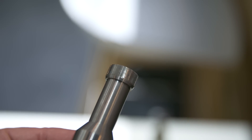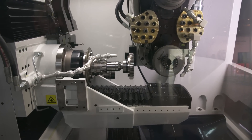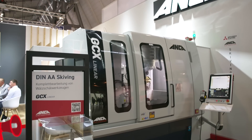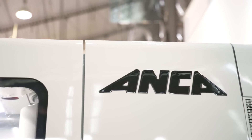So going back to this machine, what sort of sizes can you produce? Well for this particular machine, we could probably do up to around a hundred millimetre diameter skiving tools, but predominantly we use the smaller sizes — diameters of around 10, 20, 25 millimetres on this machine.